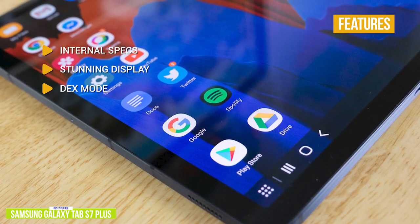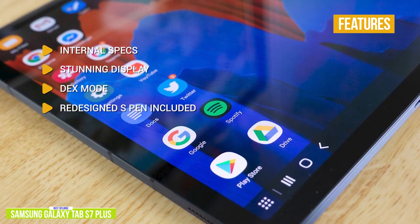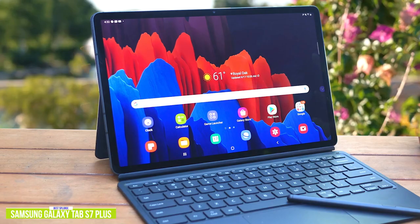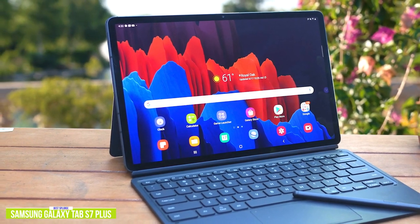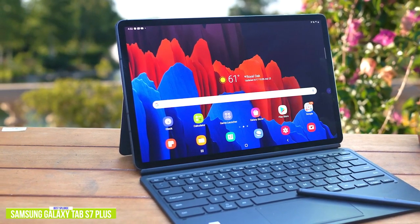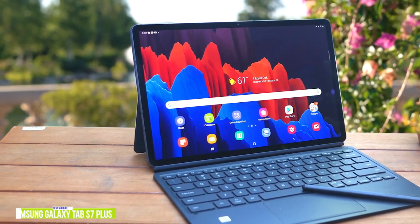Dex Mode gives you PC performance with the portability of a tablet, especially with the optional keyboard. The redesigned S Pen is included, letting you control presentations, take notes, and mark up papers with just 9 milliseconds of pen latency. The Samsung Galaxy Tab S7 Plus takes everything great about the S7 and makes it bigger and better, especially with its incredible 12.4-inch Super AMOLED display offering more screen real estate for productivity and a more immersive viewing experience for movies and streaming content. If you're looking to splurge a little, you're going to get a lot in return.